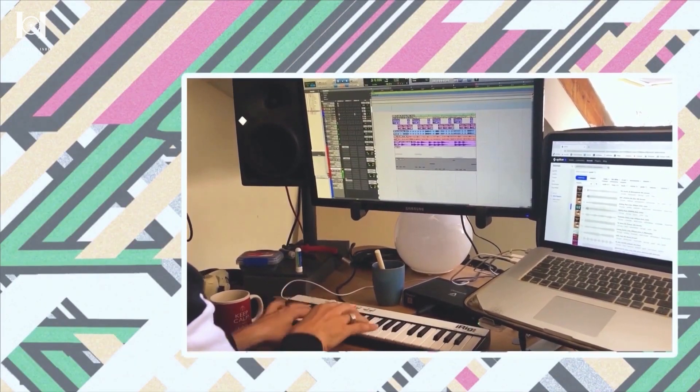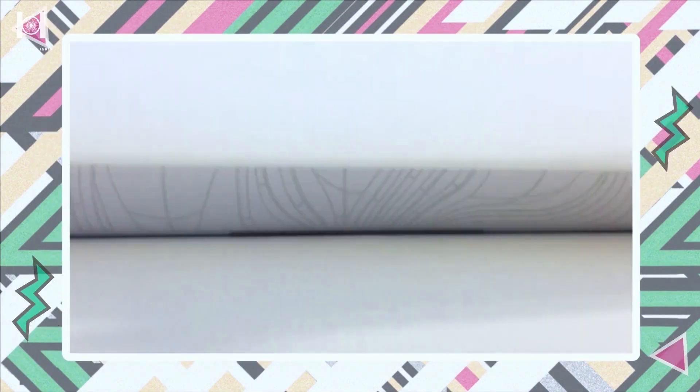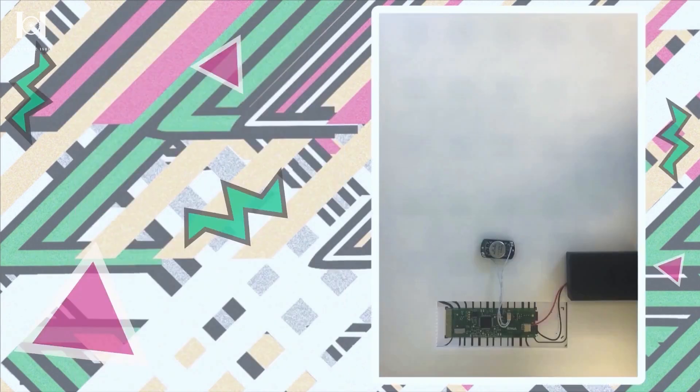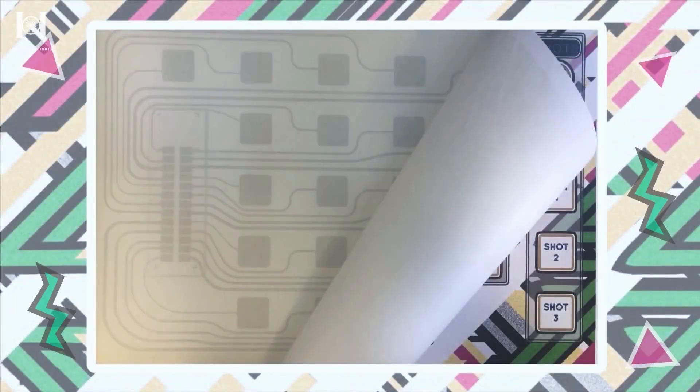So what allows the paper to interact like our smart devices? To understand this, we need to know what nanocircuits are. Nanotechnology can be used to combine multiple times more transistors on a single chip, making it an array of thousands of nanocircuits on the tip of a single strand of hair.